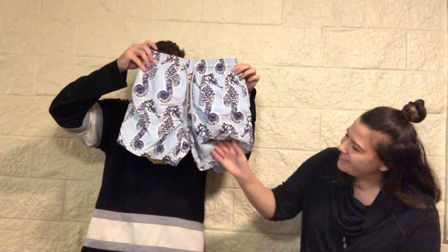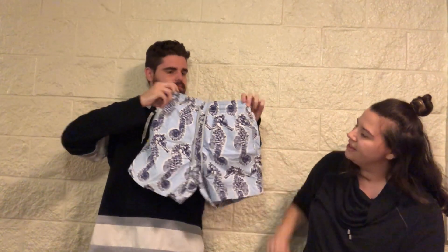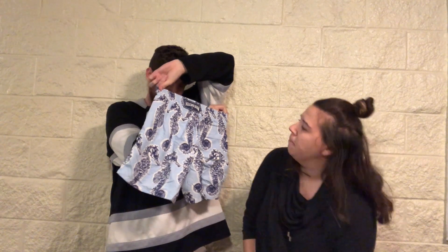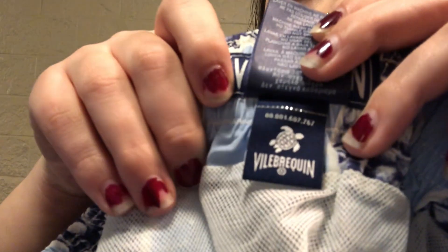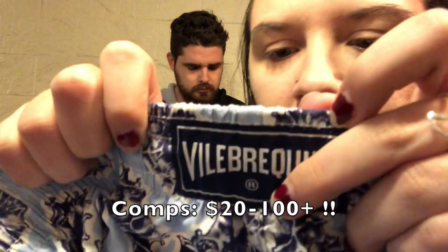A pair of cute little swim trunks — or maybe not swim trunks, they're very small. The brand is Vilebrequin, and they have cute seahorses on them. They're a size small with a little turtle logo. Let me know if you've ever heard of this brand.